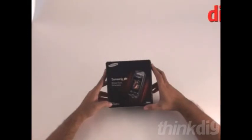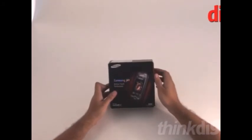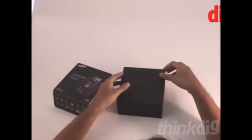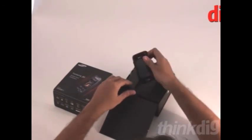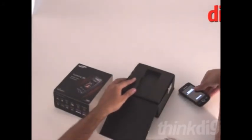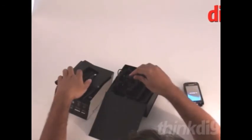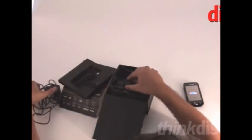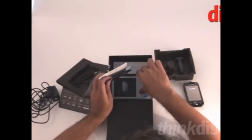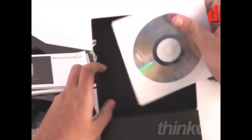We have with us the Samsung Jet S8000, Samsung's newest touchscreen phone with an 800 MHz processor. Let's look at what's in the box. We have the phone here — let's power it on. We get the USB cable, the charger, the standard warranty card, and a user manual in multiple languages.